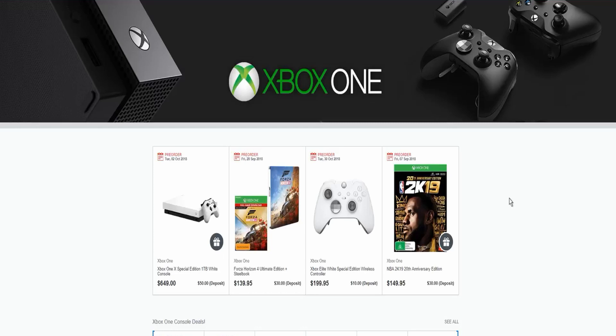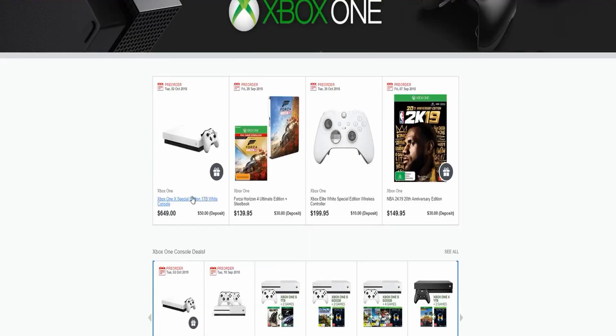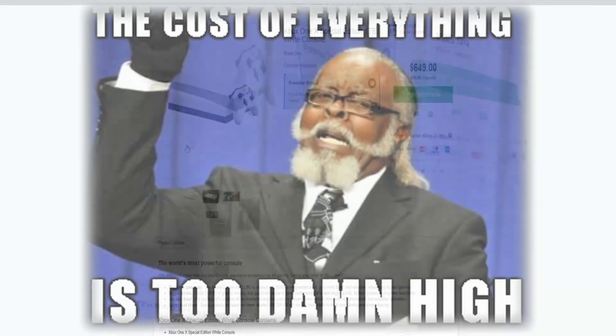How are we going guys, the Loot Gamer over here, welcome to another episode of Really Cool Gaming Loot. We've got the Xbox One Special Edition one terabyte white console for $650 Australian dollars — that is expensive guys.